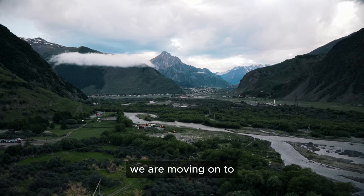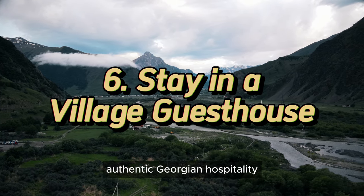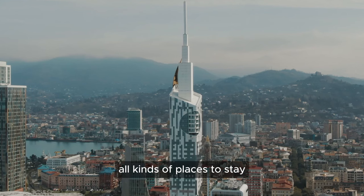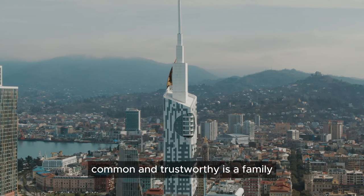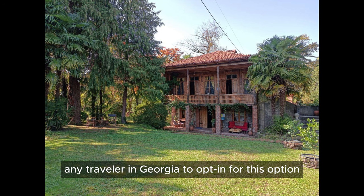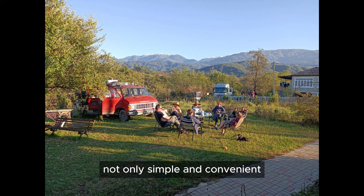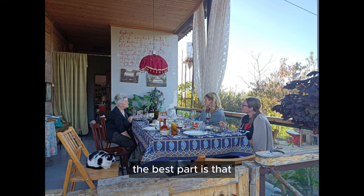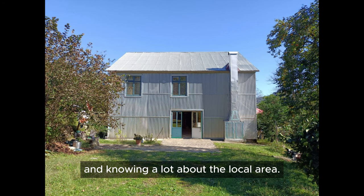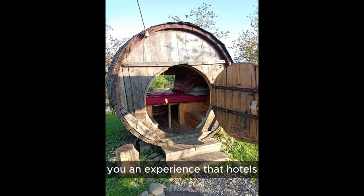Number 6: Experience authentic Georgian hospitality in a small village. In Georgia, you can find all kinds of places to stay, but one type that is common and trustworthy is a family-run guest house. I would strongly recommend any traveler in Georgia to opt for this option, especially in villages. These village guest houses are not expensive and make traveling not only simple and convenient, but most importantly, truly authentic. The people who run these guest houses will make your trip better by being incredibly friendly and knowing a lot about the local area. Staying in a village guest house gives you an experience that hotels simply can't provide.